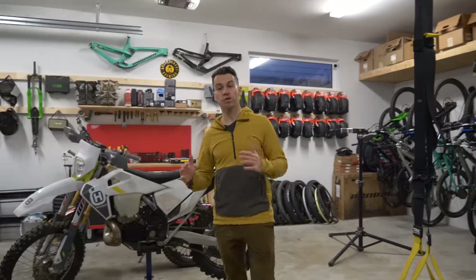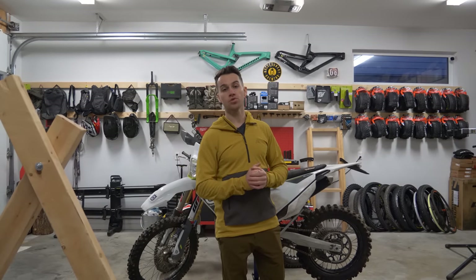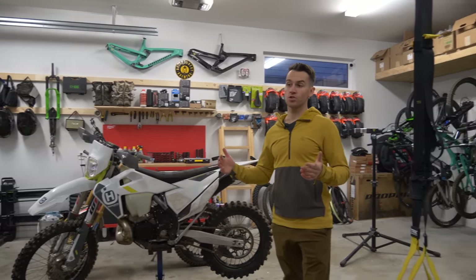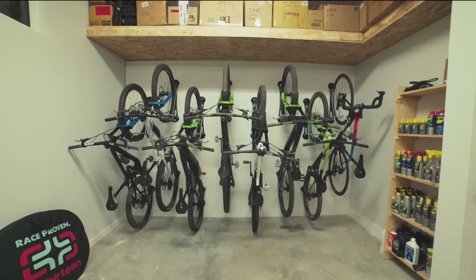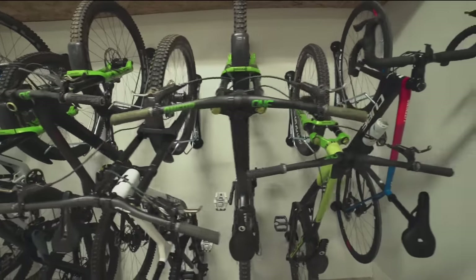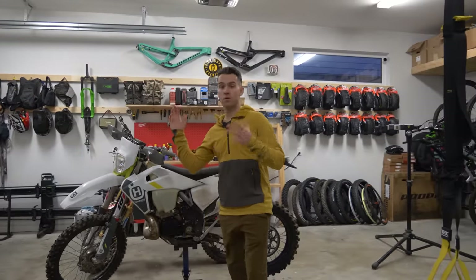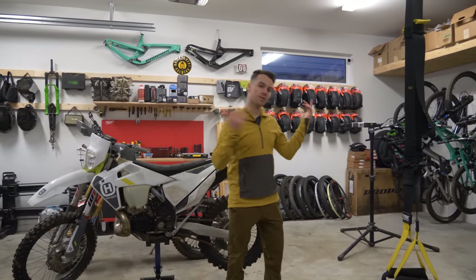I bought this place about two years ago and at the time I did a full garage tour video. The only issue is I had just got the keys and didn't have much experience living and working here. Since then I've spent countless hours here and made a lot of changes that are very beneficial to how this garage works. I've got new storage for my equipment, even a gym, and I think it's much better right now. So let's take a look.